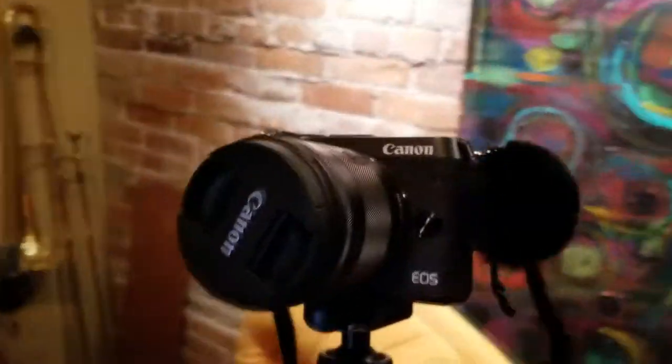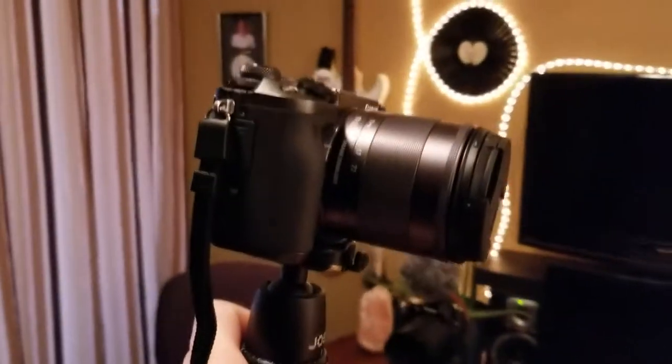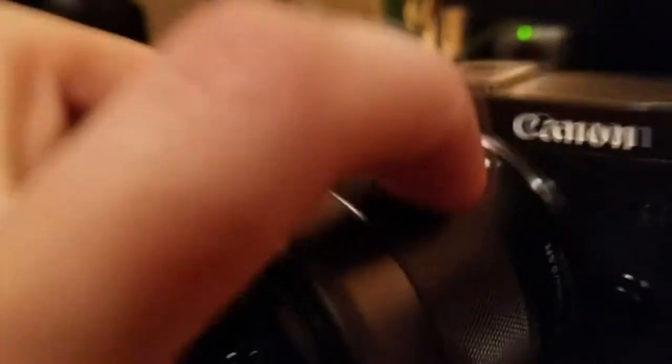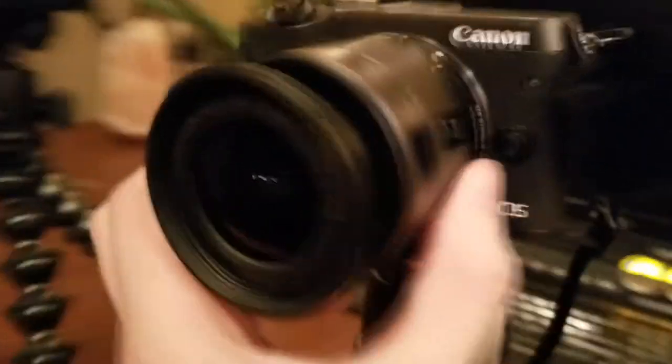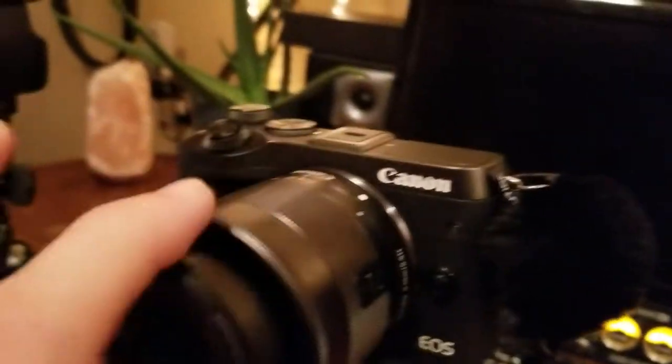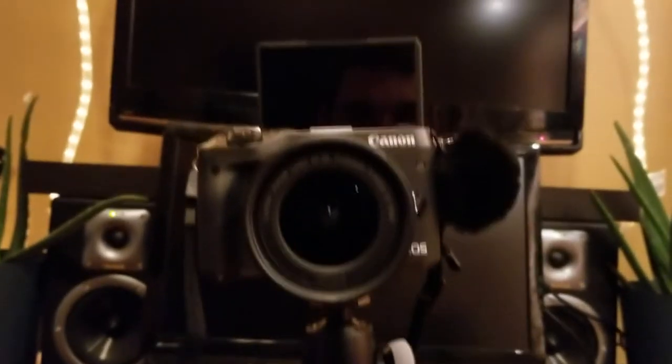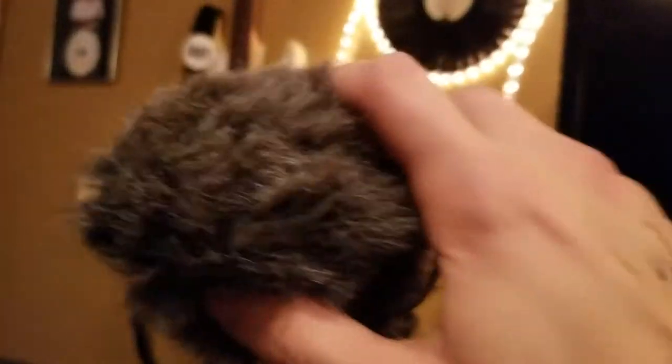I'm going to kick this off with the mirrorless setup because this is the new camera that me and Tina just purchased — it is a Canon EOS M6, and it's pretty lightweight considering what it's capable of. This camera rocks interchangeable lenses. It has a flip-up screen so you can see exactly what you're doing, and I also have this little Edutige mic — pretty similar quality to the bigger mics but in a smaller package.